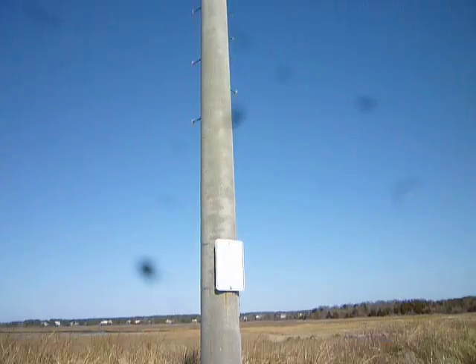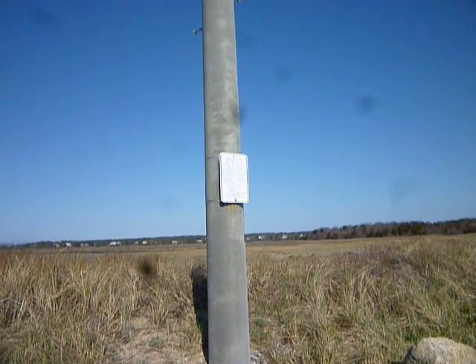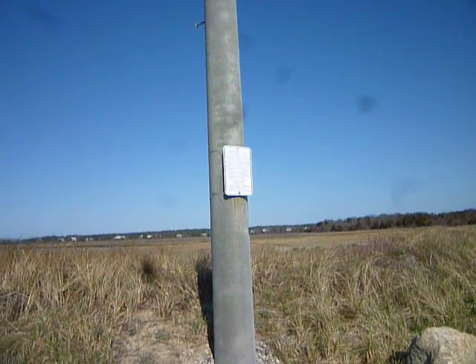I would have liked to have known what it read back in the blizzards in February. Maybe we'll have that data, or from Sandy — we got a piece of Sandy up here and it was quite windy. Anyway, I'll read it later.